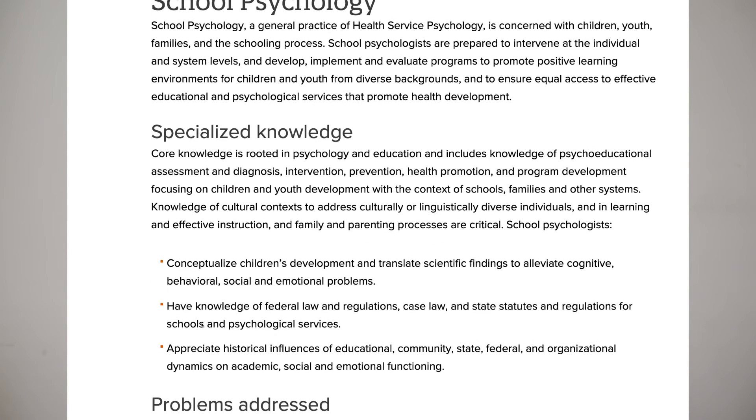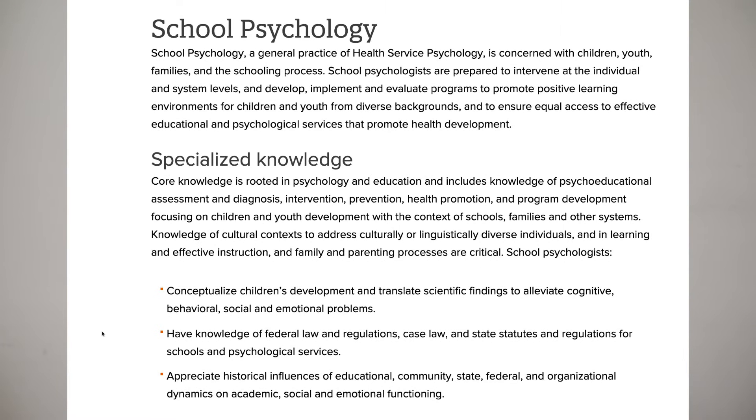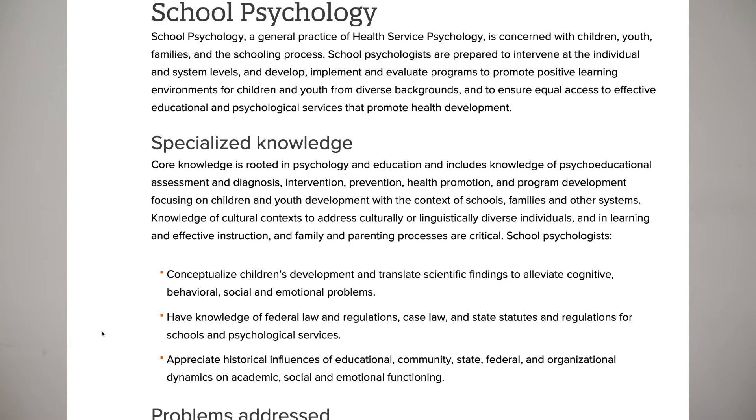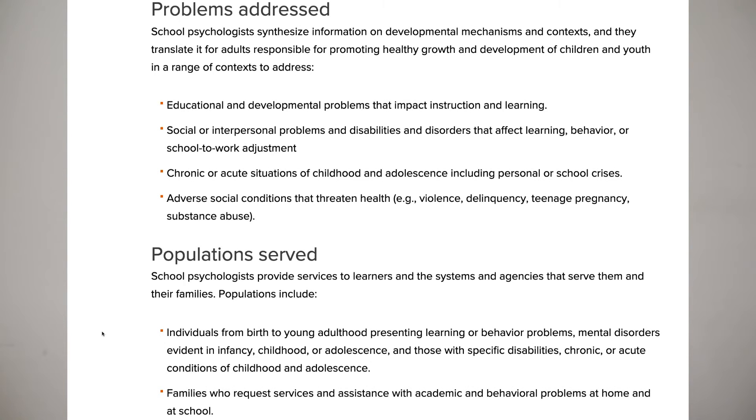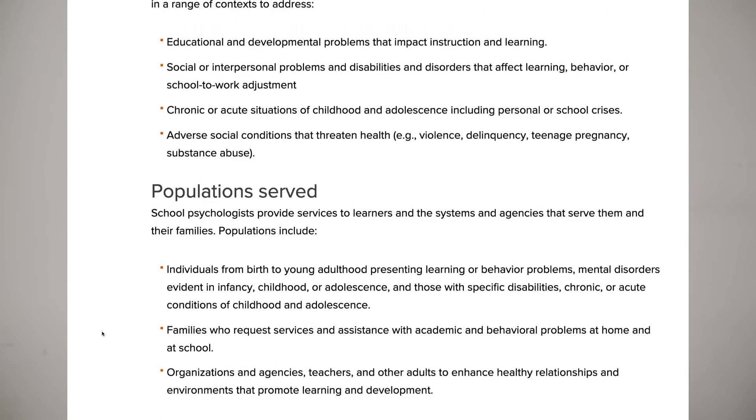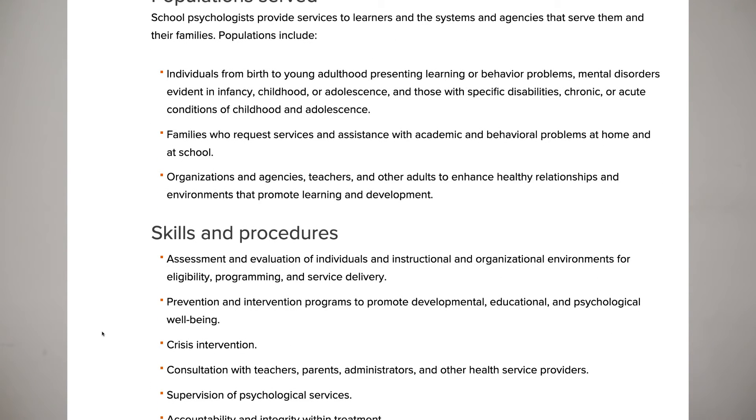School psychology leans heavily into prevention and intervention. They help with developmental, educational, and psychological well-being, and also crisis intervention for situations that happen in schools. They consult with parents, teachers, and administrators, and provide psychological services as part of an overall developmental program to support children and kids through their school years.